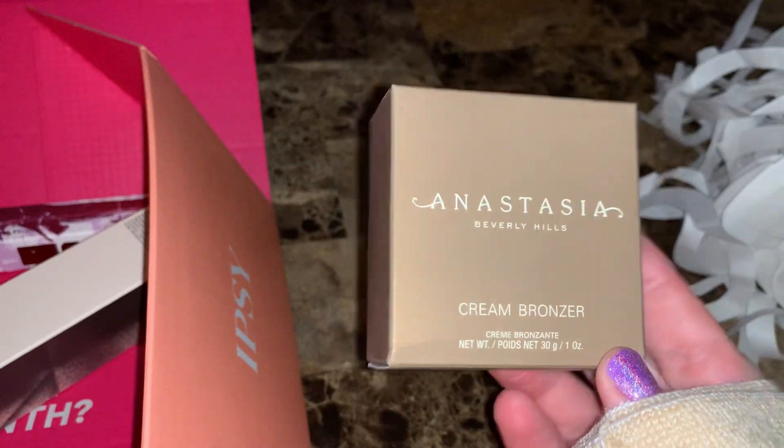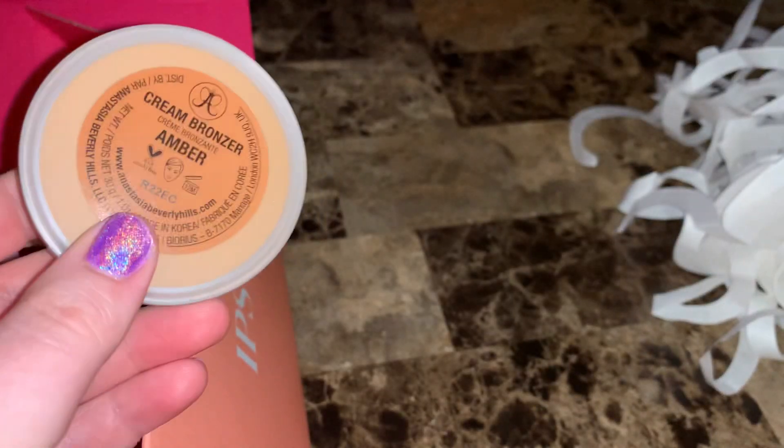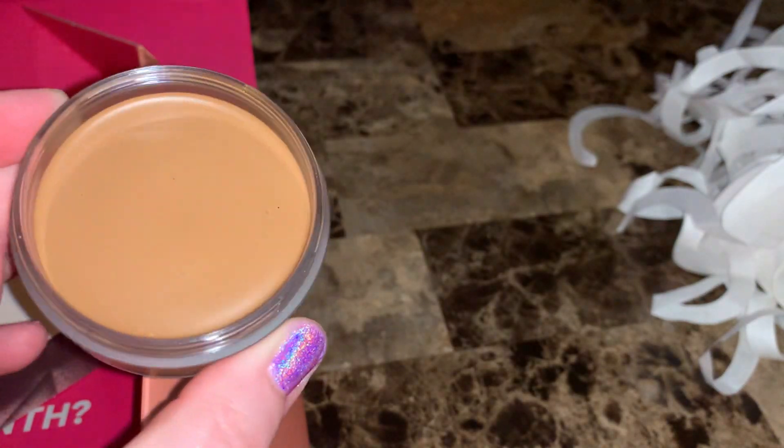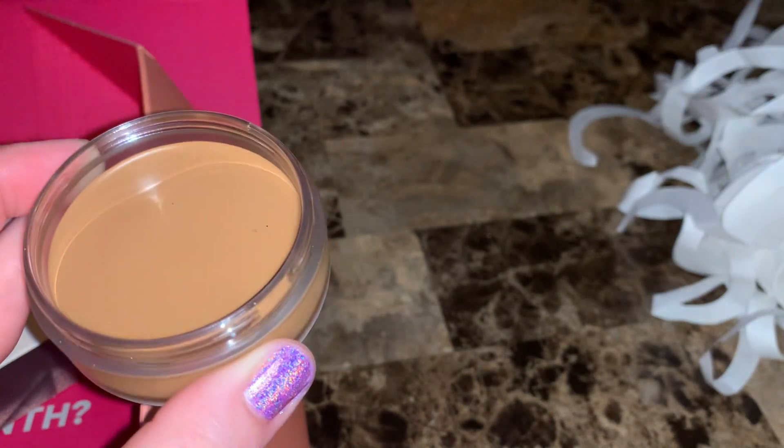The next item they chose for me is the Anastasia Cream Bronzer in the shade Amber. This doesn't look like it's going to work for my skin tone. I don't think I've ever used a cream bronzer. I'm not going to take the plastic off in case I give it away. I did find that one listed — it's $35 for this cream bronzer.